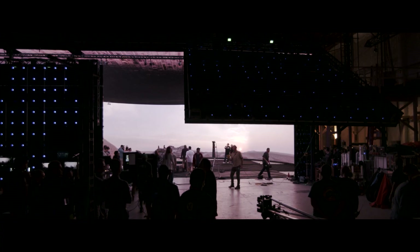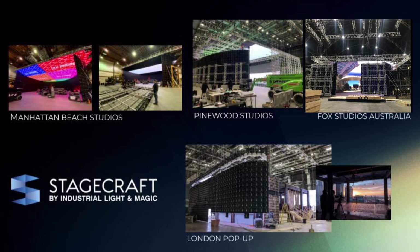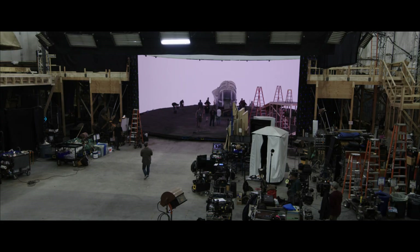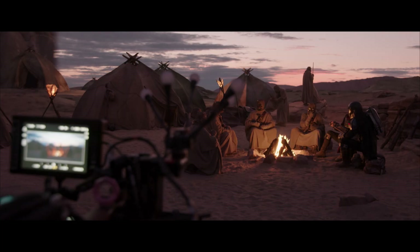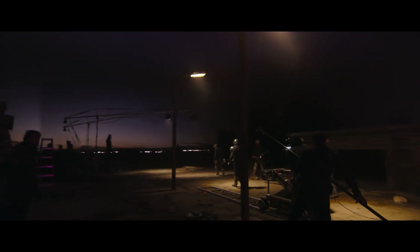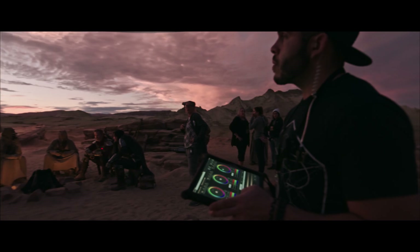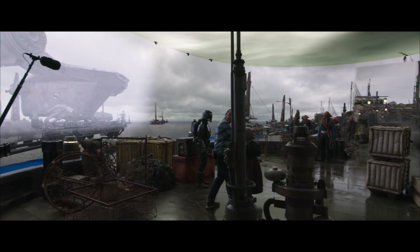The StageCraft technology is available around the world, with custom pop-ups where we can integrate our technology into your set. You've got the ability to go from one significant location to another significant location, literally without doing a unit move whatsoever. You can have magic hour for 12 hours a day. If you get into your edit and you realize you need to pick up a new line of dialogue from an actor or some other angle, you don't have to go all the way out to Tunisia to get that — you can go to a soundstage in L.A. So that greatly reduced the footprint and the cost.